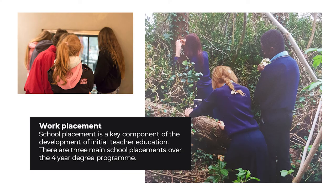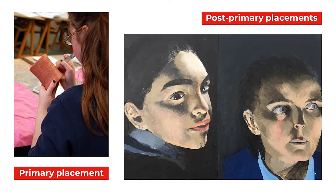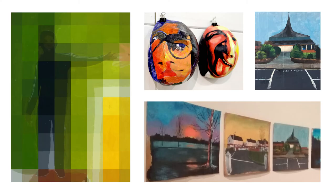Work placement. School placement is a key component of the development of initial teacher education. There are three main school placements over the four-year degree programme. Primary placement in Year 2: students will complete their first introductory school placement in a primary school setting where they will teach 5th and 6th class students across a range of the art strands that comprise the primary school art curriculum. Post-primary placements in Year 2 and 3 will be more extensive and both will be in post-primary settings. Year 2, semester 2 school placement: primary school, 13 weeks, one day per week. Year 3, semester 1, school placement 2: second level, 14 weeks. Year 4, semester 2, school placement 3: second level, 16 weeks.